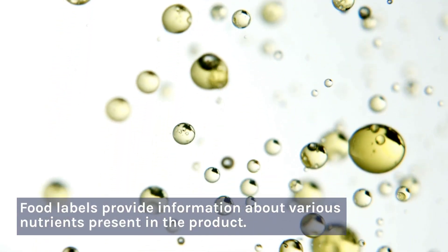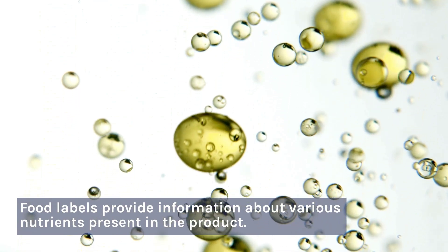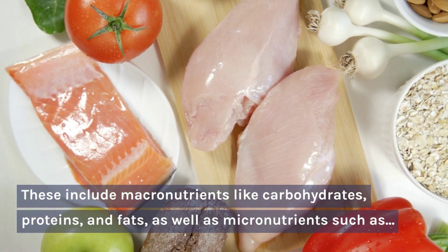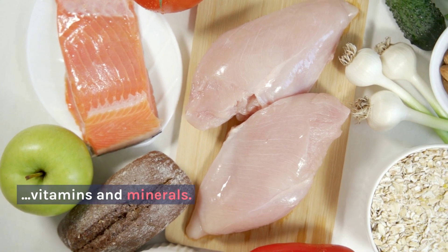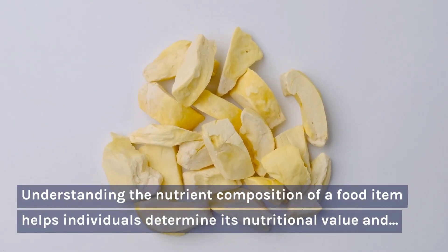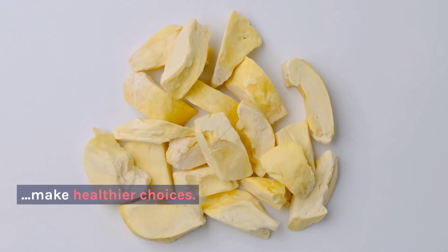Nutrients: Food labels provide information about various nutrients present in the product. These include macronutrients like carbohydrates, proteins, and fats, as well as micronutrients such as vitamins and minerals. Understanding the nutrient composition of a food item helps individuals determine its nutritional value and make healthier choices.